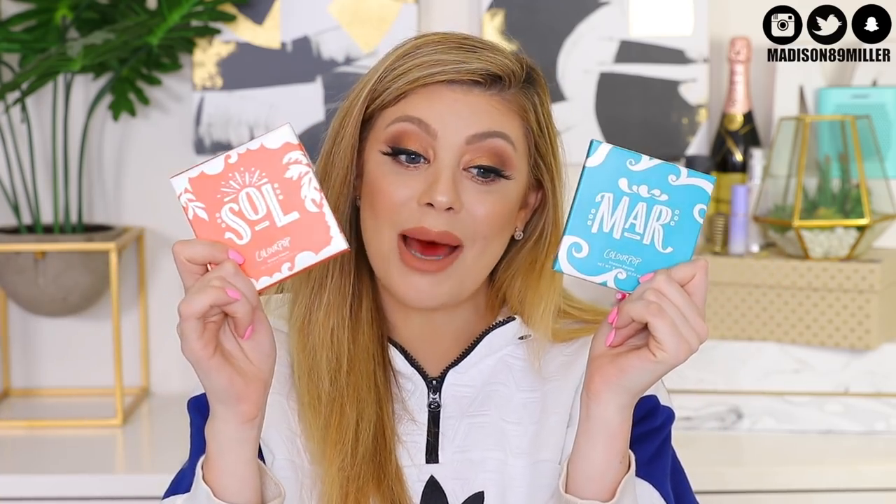Next up are two new palettes from ColourPop. Surprisingly they actually sent me two PR boxes, so I have double sets of these. I decided to throw them into the giveaway because they look beautiful — if you saw me swatching them in my recent PR haul, you know they're gorgeous. So I'm including both palettes: the first one is Soul and the second one is Mar.